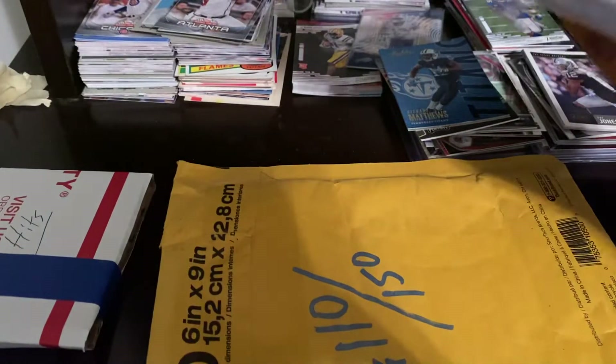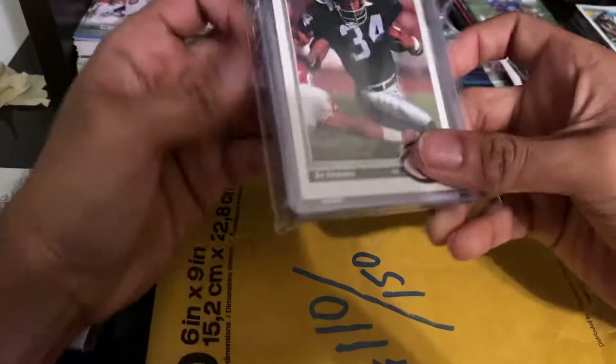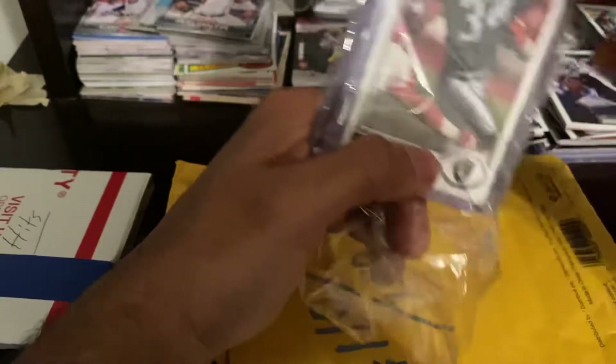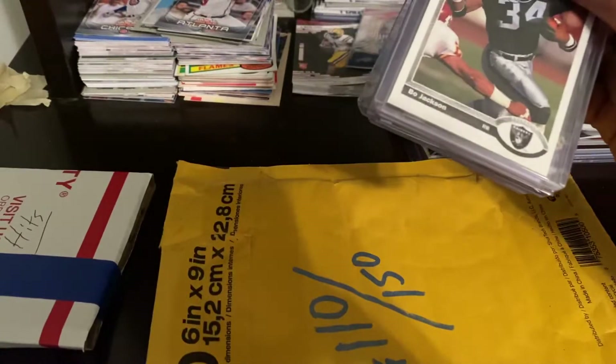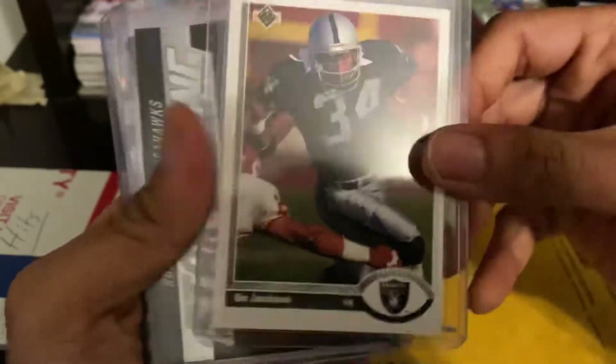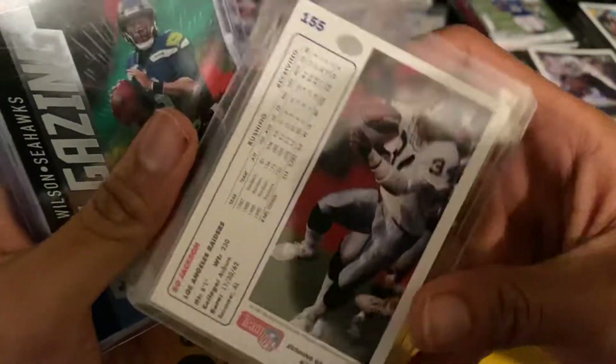I see some old stuff in here. Bo Jackson — that is sick! I'm a huge Bo guy, actually wanted a poster of that 'Bo Knows' shot with him cracking the bat. Bo Knows, Bo Jackson — that is not a rookie but I'll still take it, that's cool.